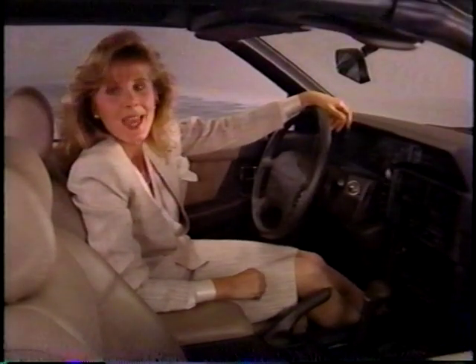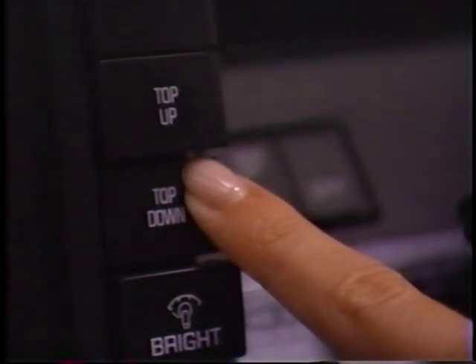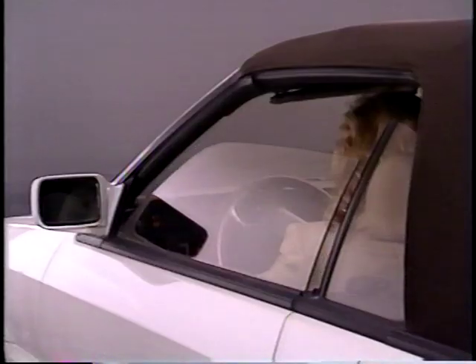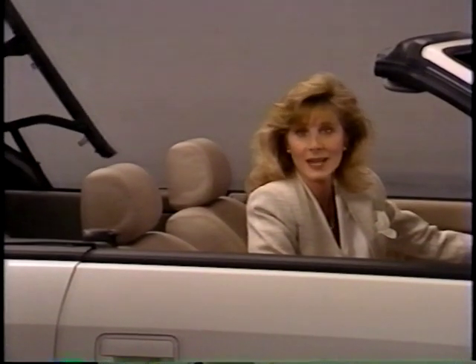The retainers in the rear release on lowering. Then press the top down switch to release the top from the windshield header. Once you press the top down switch, all four windows are automatically lowered. Continue to press the top down switch until the top is completely down.